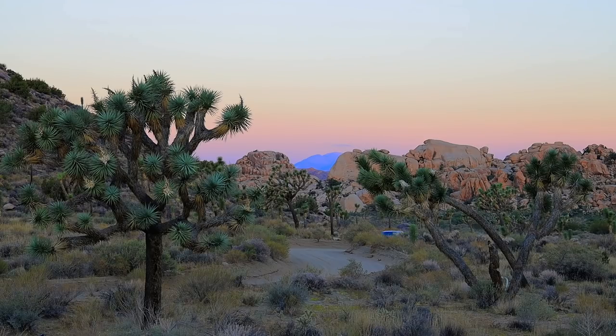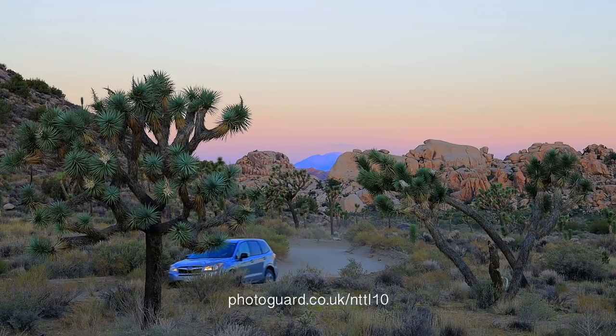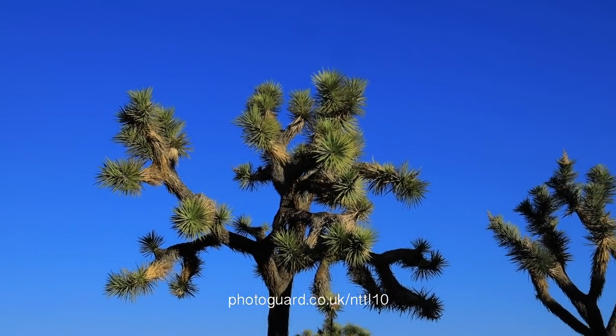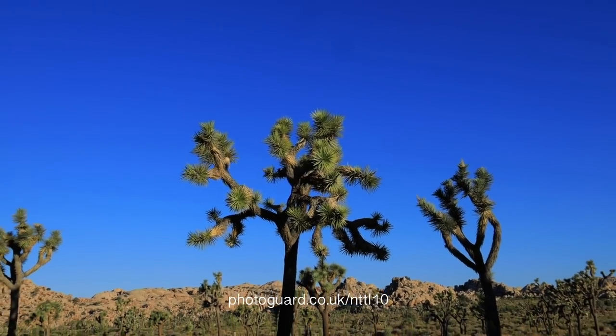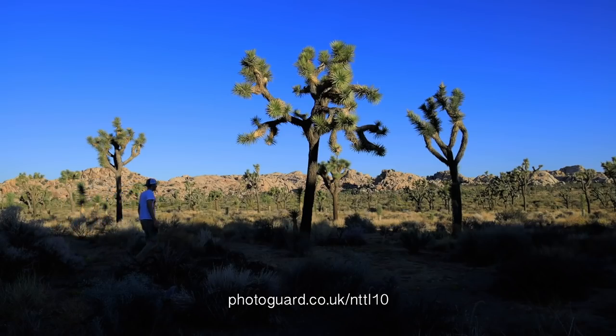This video is supported by photo insurance specialists PhotoGuard. When disaster strikes and you damage your camera, the price to repair or replace can be high. PhotoGuard takes the worry out of repairing or replacing your prized camera, drone, or video equipment. Check the link on screen or in the description below to get an instant quote. There's also a 10% discount for all subscribers to the NatureTTL channel.